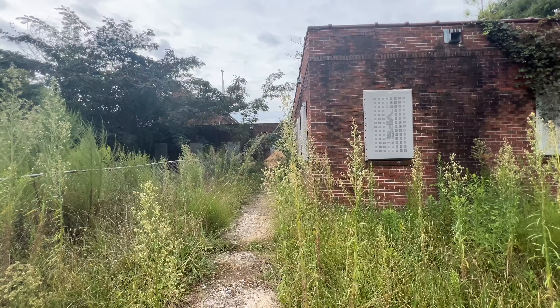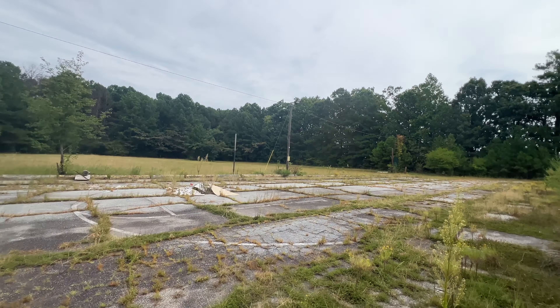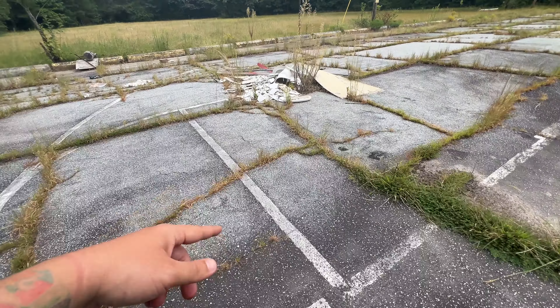Well, that looks creepy. I can't believe how boarded up this is. This is like a soccer or basketball court — that almost looks like basketball. Yeah, foul line or free throw line.